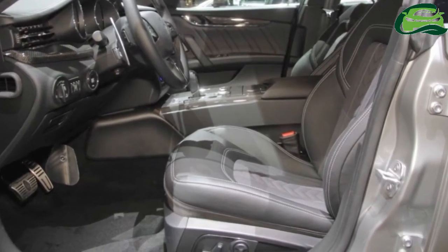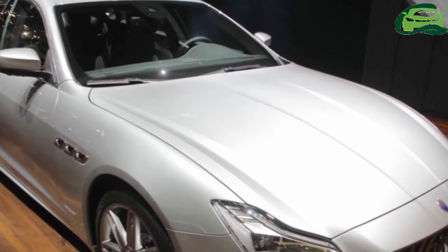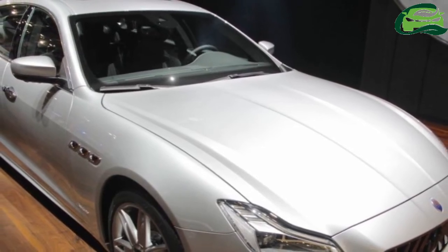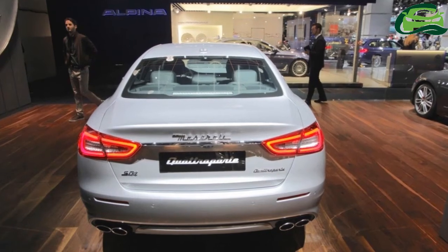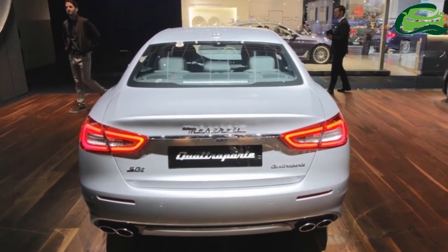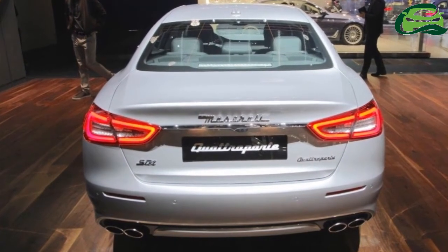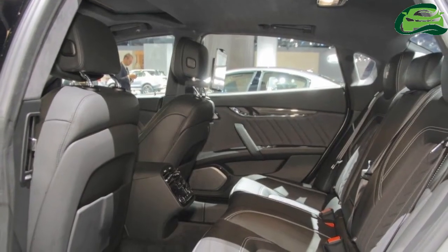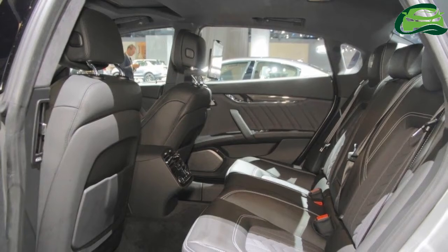The 2018 iteration features new front and rear bumper design and an Alfieri-inspired, more pointed and imposing front grille with vertical chrome elements, which contrasts with the deep chiaroscuro effect. The headlights retain the same profile but now come with adaptive full LED technology, replacing the previous bi-xenon units. The restyled bumper design features a matte black front profile, rear extractor, and side skirts.